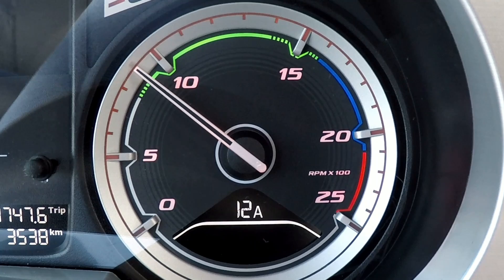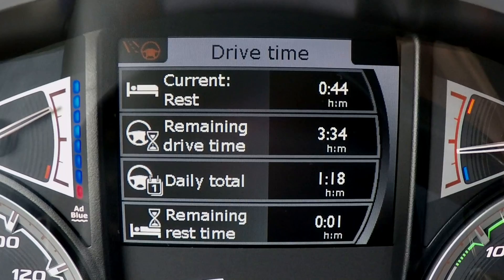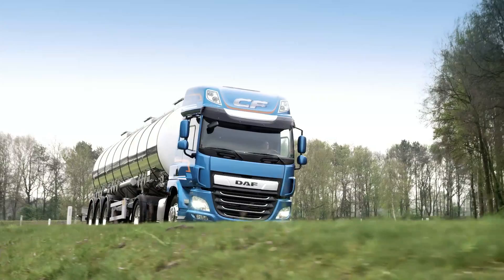Finally, to the master display incorporating new features, primarily being the extended tachograph information which gives you an instant and safe view of your remaining drive and rest time. The new CF and XF set the latest standard in transport efficiency and are the benchmark for driver comfort. The best truck just got even better.